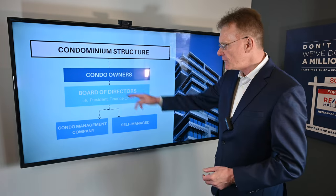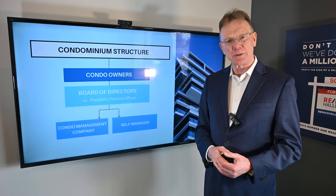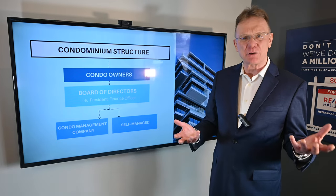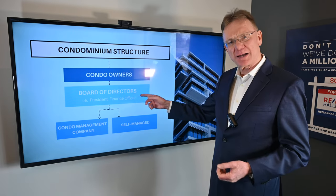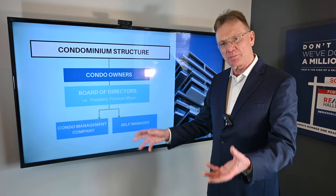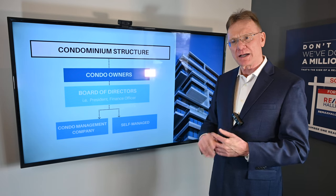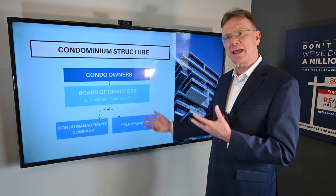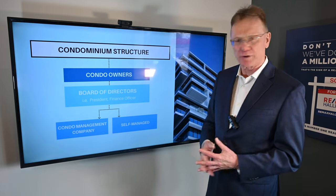Here's an option: the board of directors will sometimes say they're not going to hire a condo management company. They're going to try to save that five, six, seven, eight percent they'd have to pay them, and manage it themselves. So John and Mary and all the other board of directors contact a landscaping company and hire them to do the landscaping. They hire some other company to come in and clean the carpets and that kind of thing. They try to save some money that way. But that's up to the owners and the board of directors.